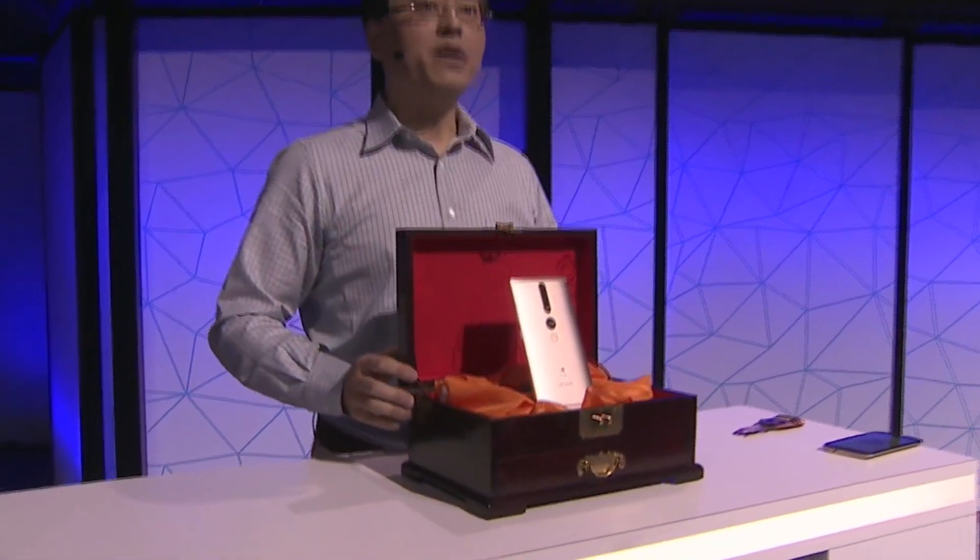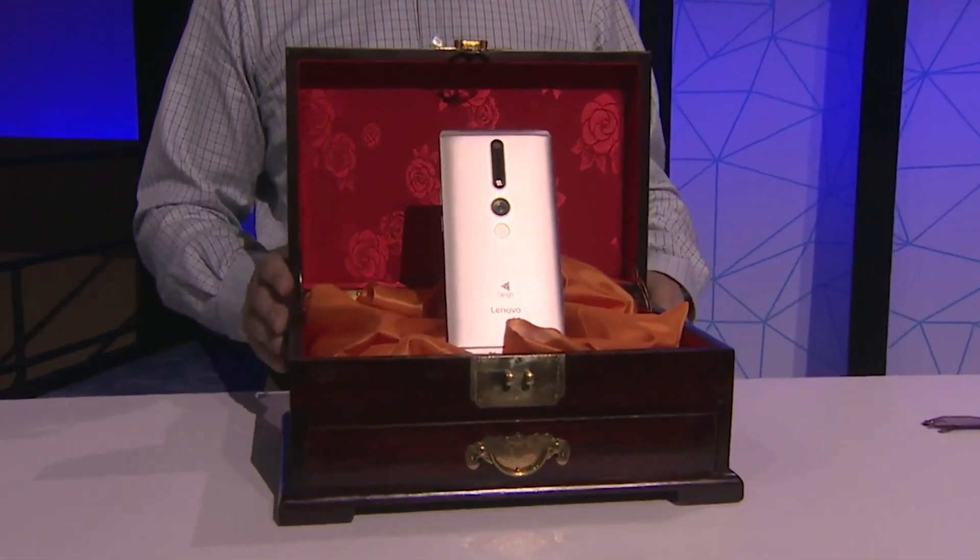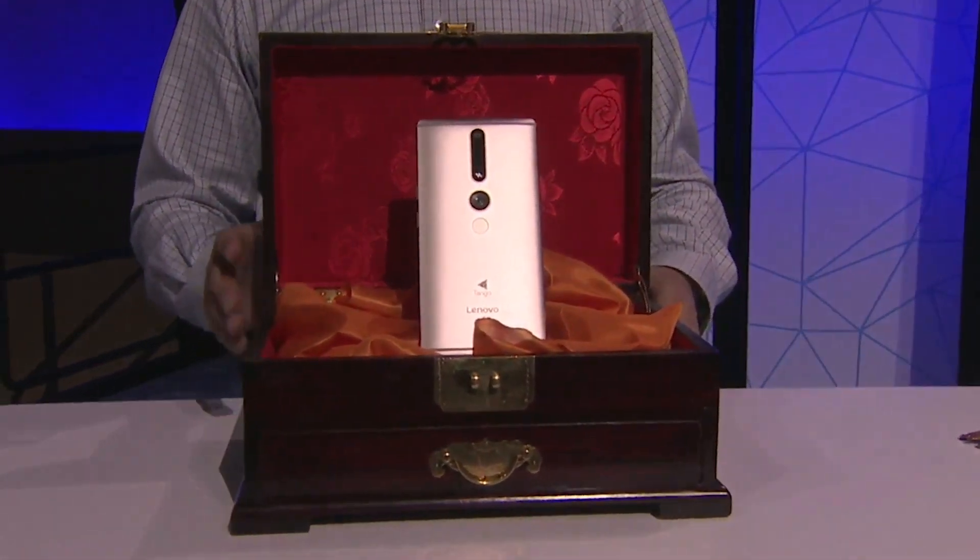At the same time, Lenovo also announced its Project Tango smartphone, the Phab 2 Pro. With a massive 4050mAh battery, a 6.4-inch screen, and four cameras, this phone is a beast.